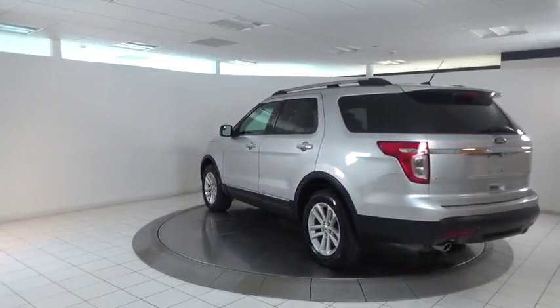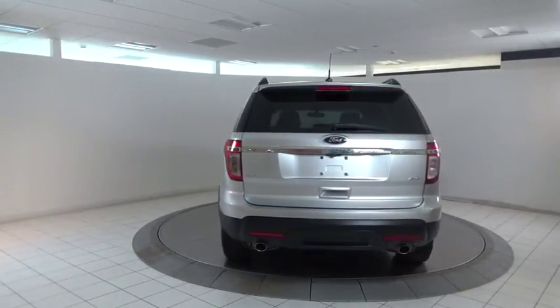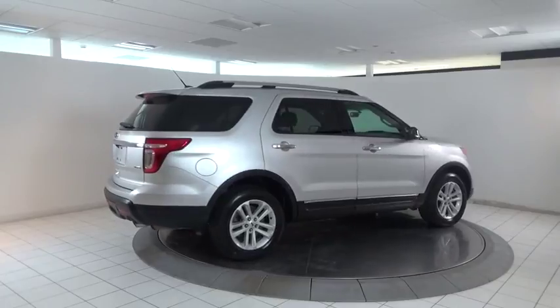Power liftgate, power passenger seat, traction control, dual airbags, power steering, four-wheel disc brakes, voice-activated navigation system, AM FM CD, MP3 radio, fog lights.